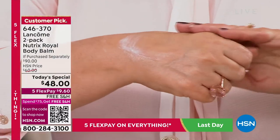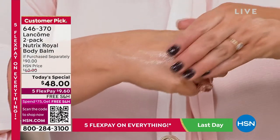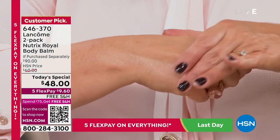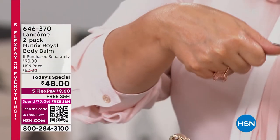Lancôme is known as the worldwide leader in anti-aging skincare. Nutrix is going to help you care for your skin from the neck down. It melts on effortlessly — look at that on your skin, Leslie. Isn't it gorgeous? It's like satiny, it's like balmy.